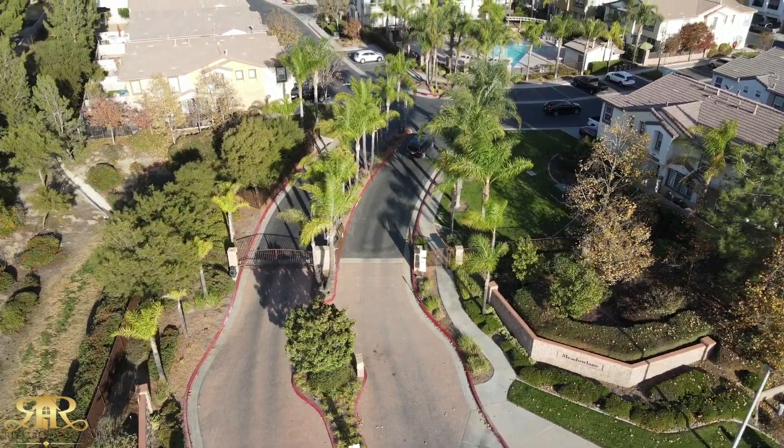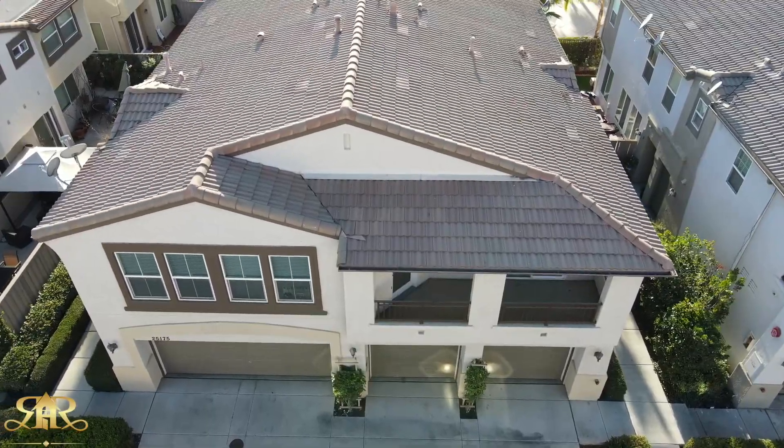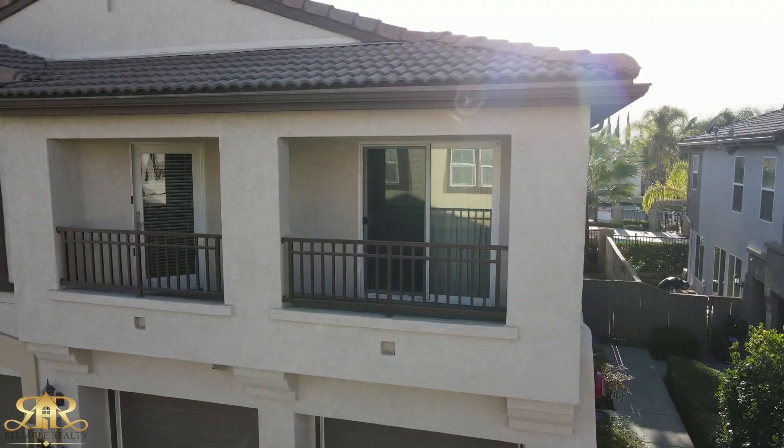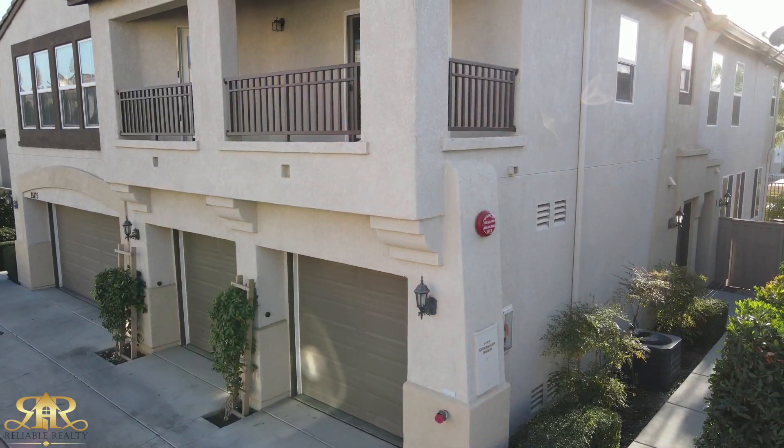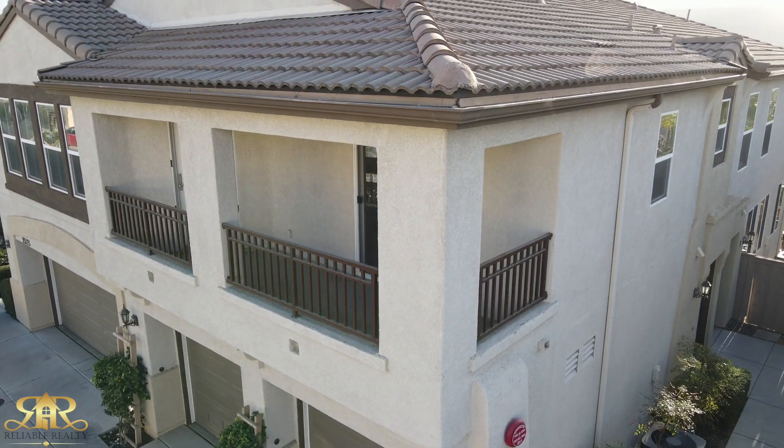Hello, this is Cassandra Henson with Reliable Realty, and I'm very excited to show you 25175 Cresthaven Street, Unit 2, in Murrieta. This is an adorable condo with two bedrooms and two full baths, living area, a very well-appointed kitchen, and a private patio.